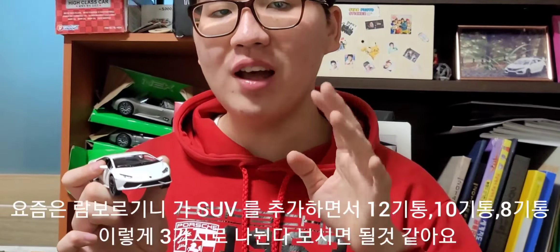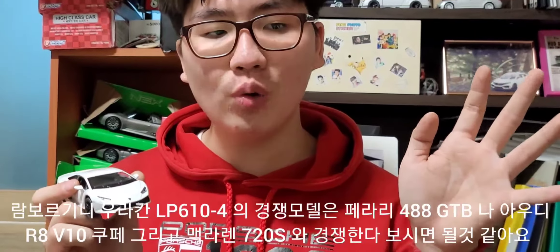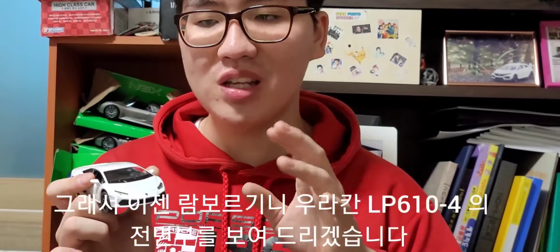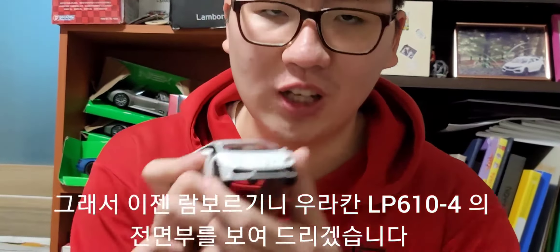이 람보르기니 우라칸 LP610-4의 경쟁 모델을 간단히 설명드리자면, 아우디 R8, 페라리 488 GTB, 맥라렌 720S, 570S 등 다양한 슈퍼카 라인업과 경쟁합니다. 이제 본격적으로 전면부를 보여드릴게요.